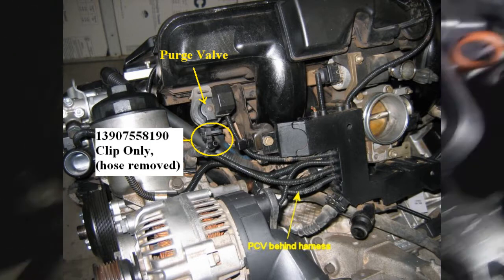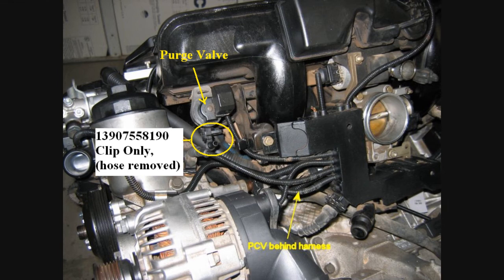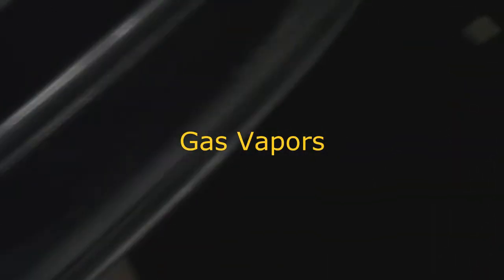Let's see if we can get a better look. The purge valve allows the pump to push the gases back to the engine so it burns again. So all three of these things — the pump, the harness, and the purge valve — didn't fix the problem.